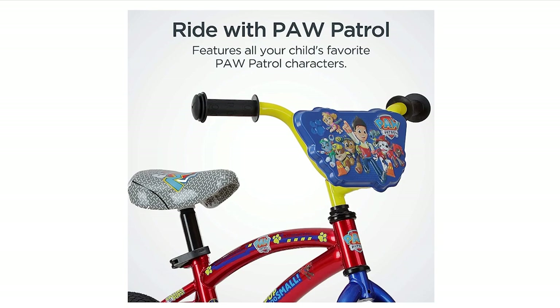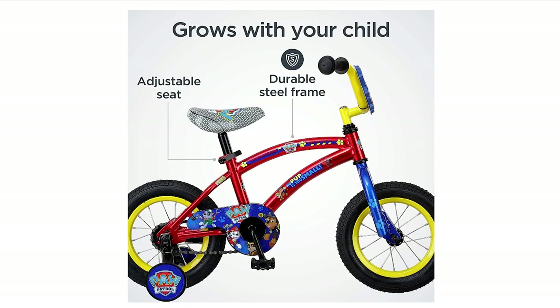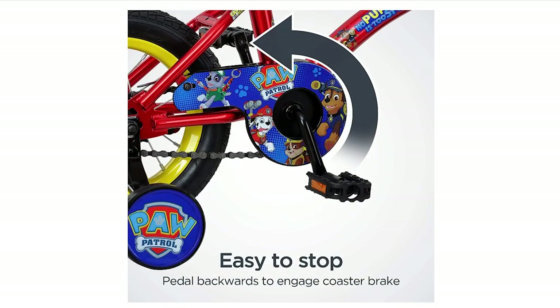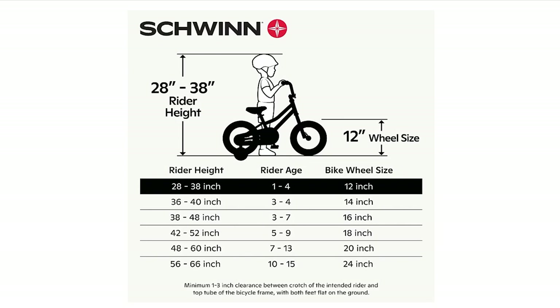Safety is a top priority with the Nickelodeon Paw Patrol Kids Bike. The rear coaster brake, which activates by reverse pedaling, makes it easy for younger riders to control their speed, and the removable training wheels provide added stability while your child is learning to ride. The tool-free adjustable seat post allows for easy height adjustments on the go. Whether your child is just starting to learn or is already a seasoned pro, this bike is sure to be a hit.